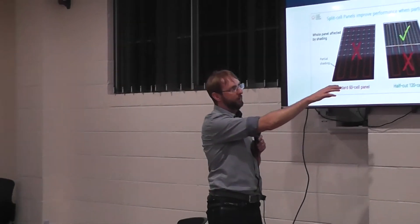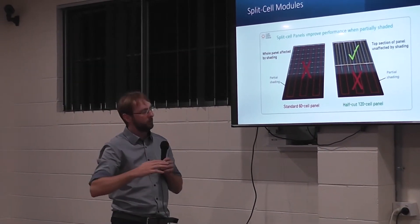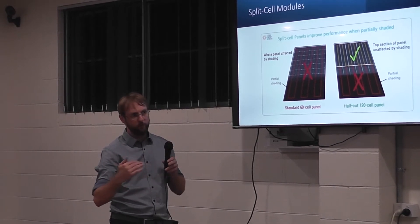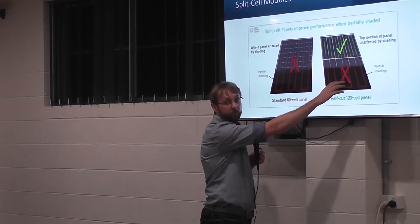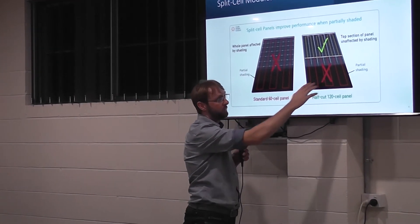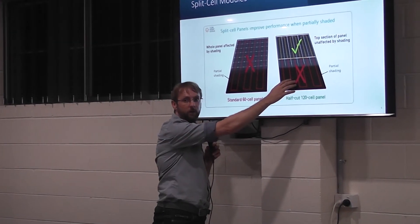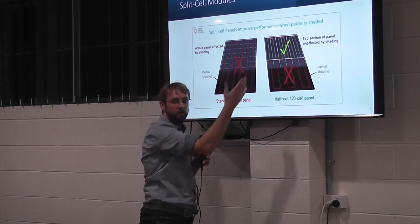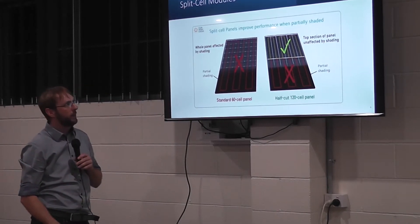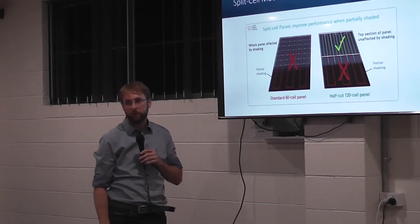Half-cut cells work very well if you have a tilt system, because if you don't have enough space and you need to put panels closer together, early in the morning the front of the panel is usually shaded because the panel in front will shade the bottom part of the next panel. As the sun rises, the whole panel is in the sun. That's an application where half-cut cells make really a lot of sense.